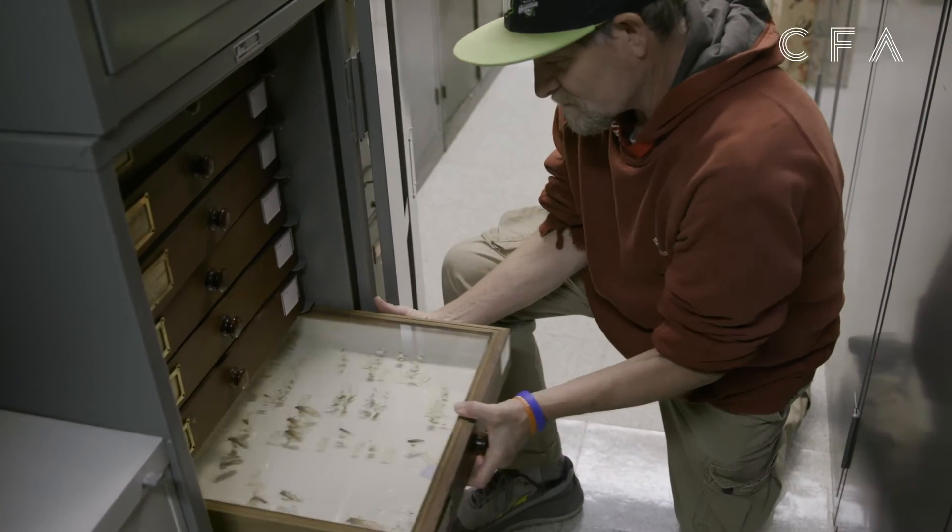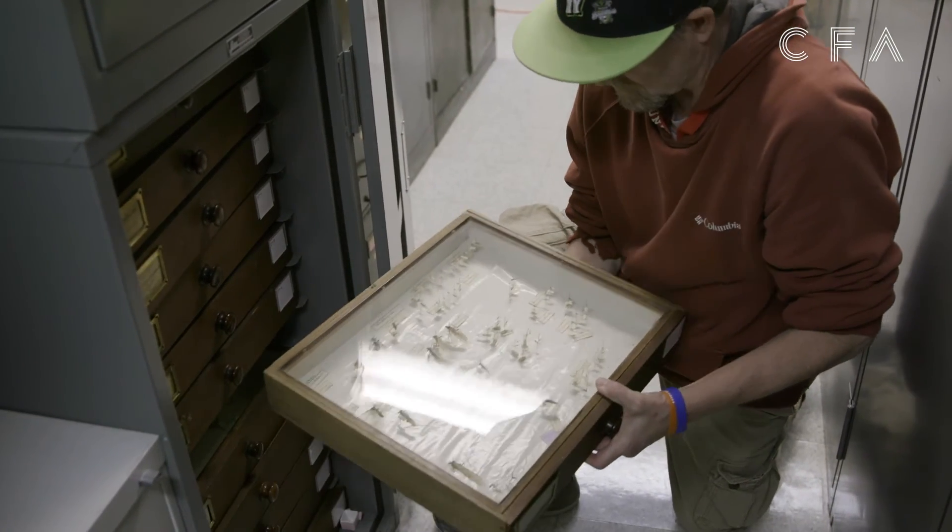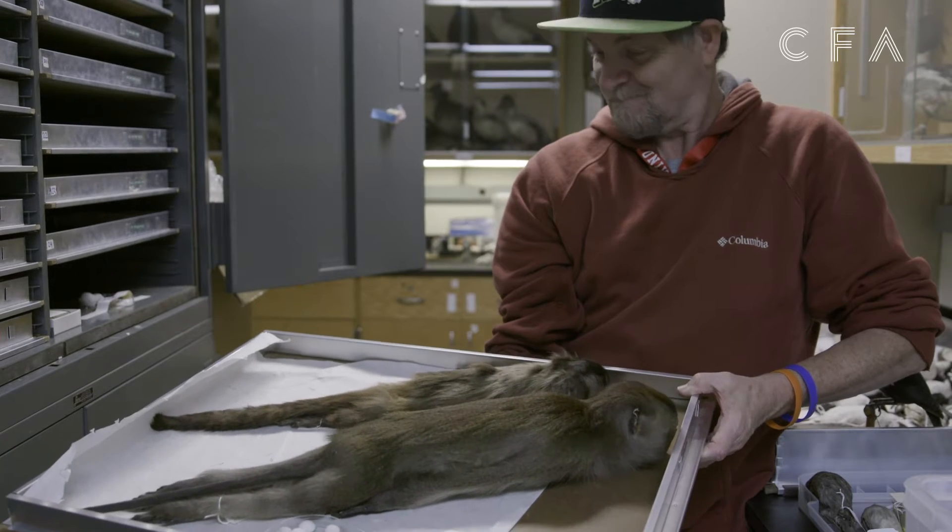I've always loved museums and doing this kind of stuff. This was just a great additional thing for me to do in addition to teaching. It's a real nice perk. I don't know that everybody can open up these cabinets and enjoy looking at these the way I do.